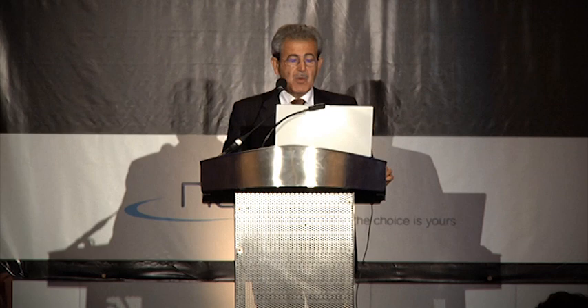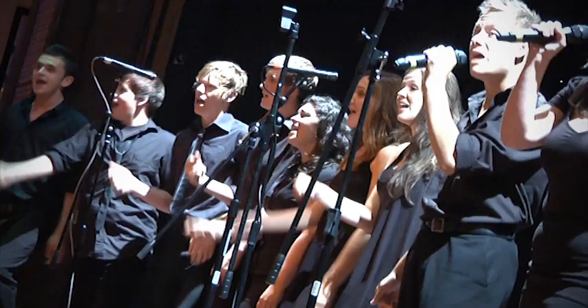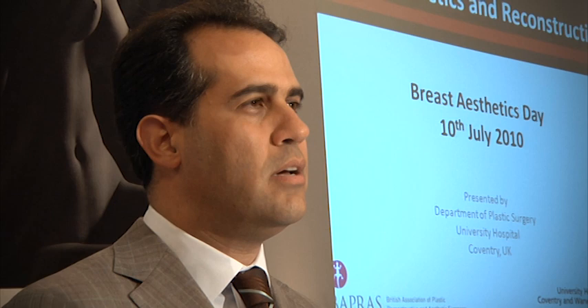I think this is an excellent meeting and the organiser did an extremely great job to gather this distinguished faculty and to have this large number of participants. The number of participants is the indicator of the success of this meeting. It's been a brilliant day — I've learned an awful lot myself and I hope you have too.